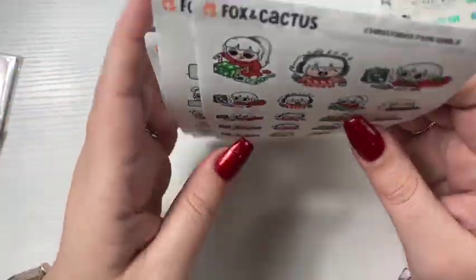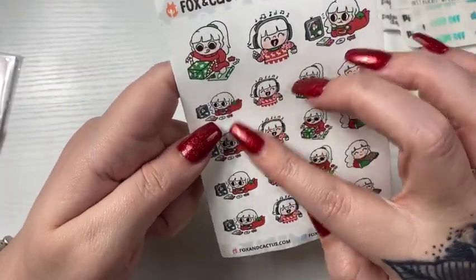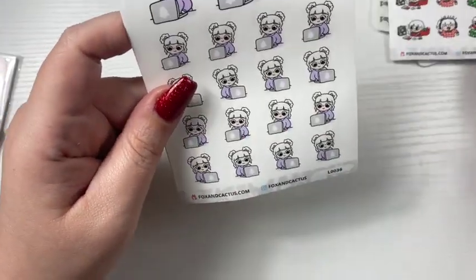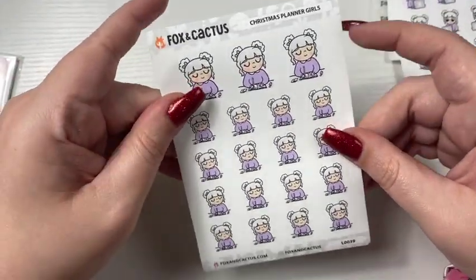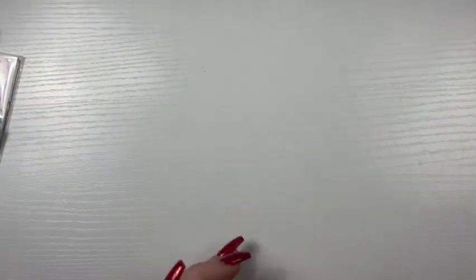And then the sheets I wanted from Fox and Cactus — the Christmas Fun Girls. This one's watching Elf, listening to music, wrapping gifts, and then baking. The Christmas Laptop Girls with the white hair. And then the Christmas Planner Girls, just because they're really cute. That was it for the little sheets of stickers.